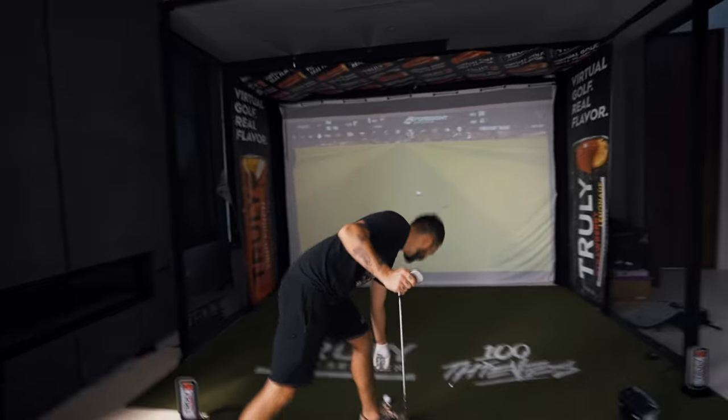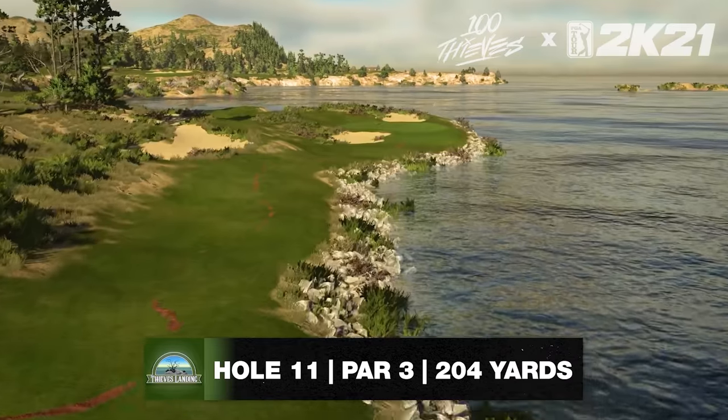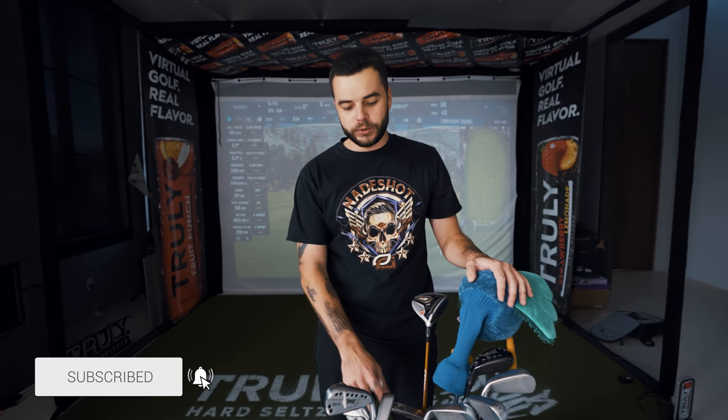Make sure you go play Thieves Landing — a course inspired by me. Big shoutout to PGA 2K for making this possible and to Crazy Canuck for designing it. Go play the course! I love you guys, thank you so much for watching, hope you enjoyed the 'What's in My Bag' video. See you next time!